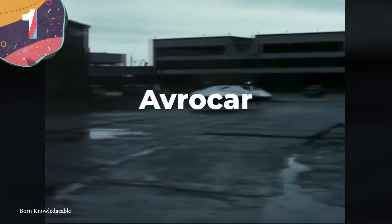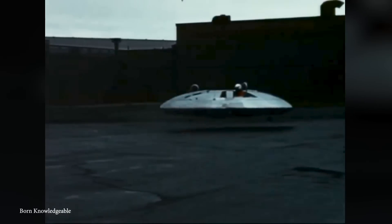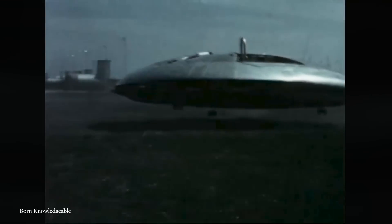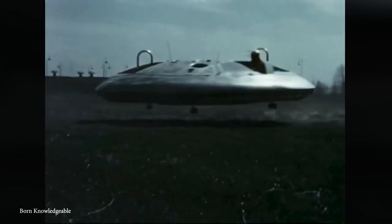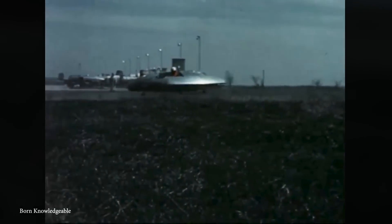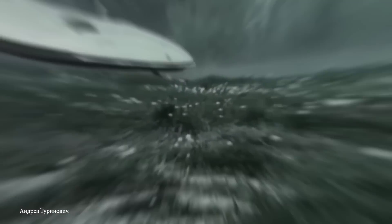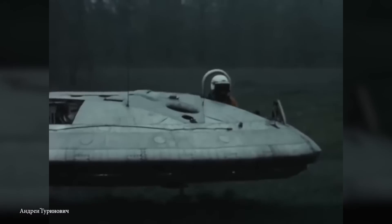Number 1: The Avrocar. Developed by Avro Canada in the 1950s, the Avrocar was a radical experimental aircraft that aimed to achieve vertical takeoff and landing. The Avrocar looks like a UFO — it was envisioned as a flying saucer-like vehicle that could revolutionize military aviation and change warfare as we know it. It was powered by three turbojet engines mounted on the periphery of the disc, providing vertical thrust for takeoff and landing, as well as horizontal propulsion for forward flight. The aircraft utilized the Coanda effect, channeling airflow over the curved upper surface of the disc to create lift.